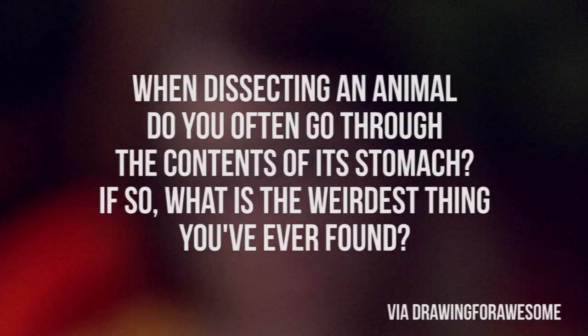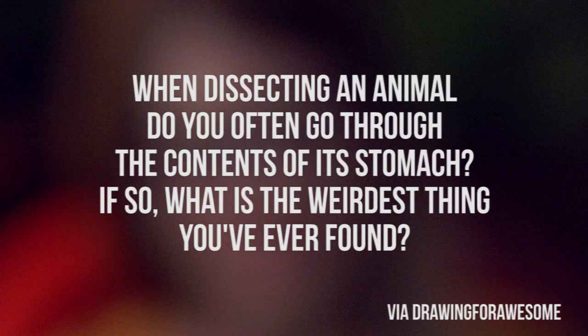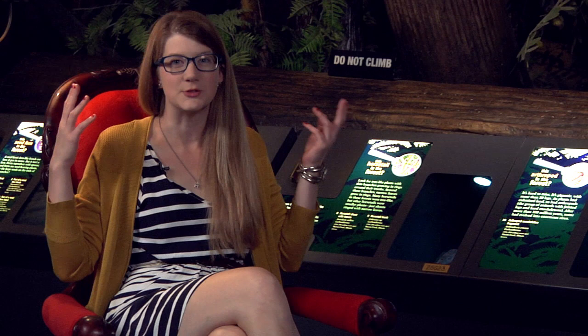Drawing4awesome asks: when dissecting an animal, do you often go through the contents of its stomach? If so, what is the weirdest thing you've ever found? One time I was watching a colleague dissect a beaver, and when it came time to opening up the stomach, it was just a bunch of sawdust. I know beavers eat trees — that totally makes sense — but I just was not prepared for how well digested it was. It looked like a dust-collecting bag from a table saw. It was intense.